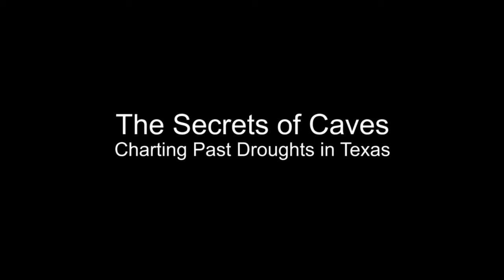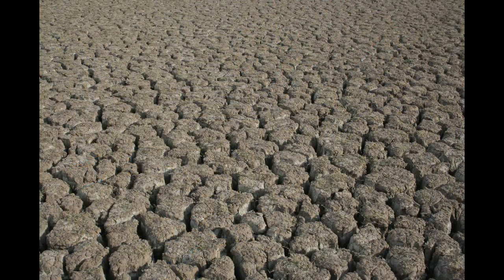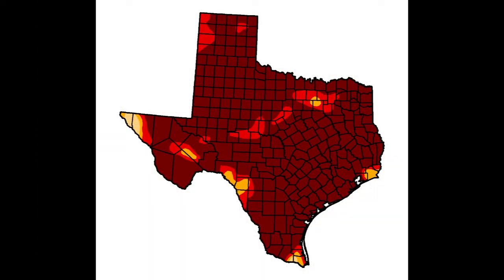I'm Mark Earhart. As Texans look for ways to prepare for the next big drought, scientists at the University of Texas at Austin are looking to the past for answers. They're trying to understand what triggers droughts and what turns an ordinary drought into a record-busting mega-drought.